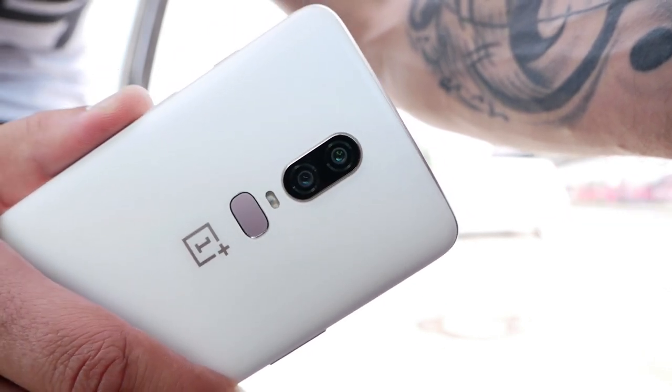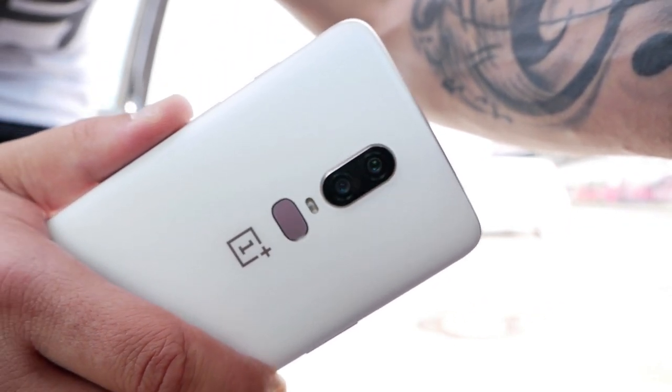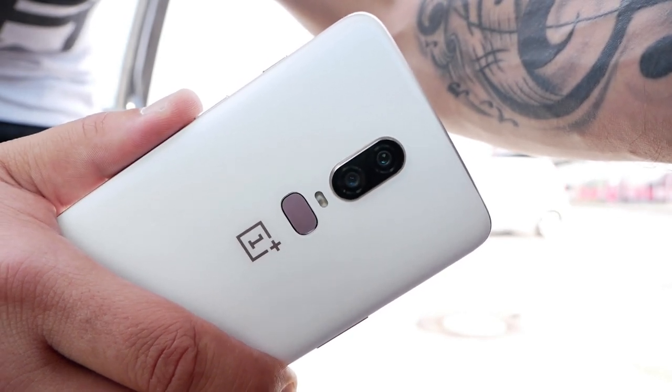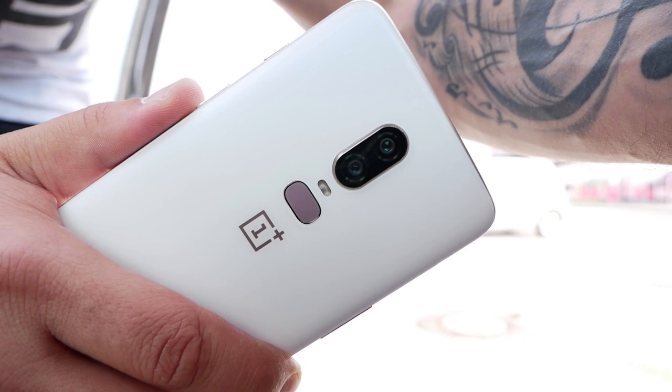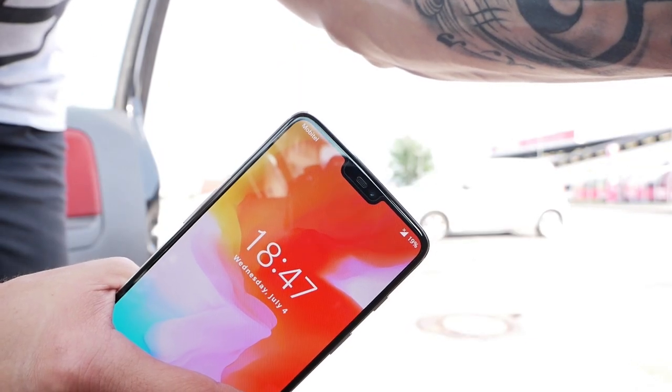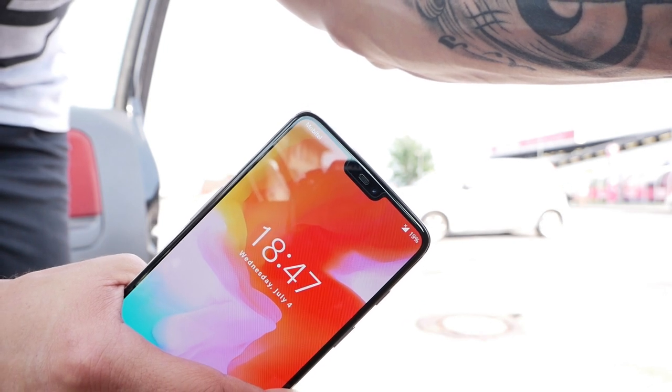The primary sensor has 16 megapixels with an aperture of f/1.7, and the secondary 20-megapixel sensor with aperture f/1.7 is there to help more with portraits. The front selfie camera has 16 megapixels with aperture f/2.0. We'll talk more about the camera in a minute.